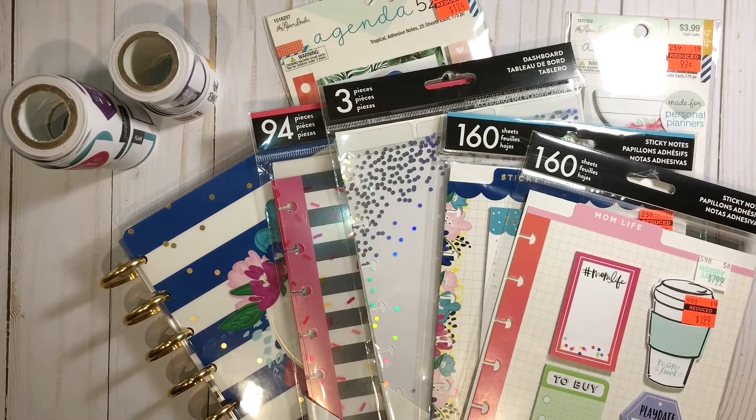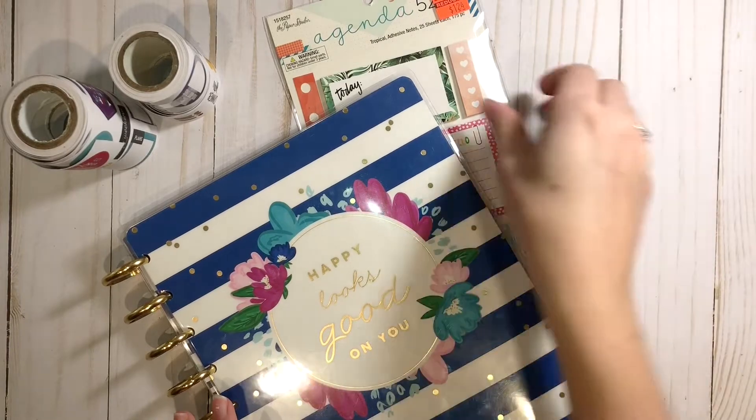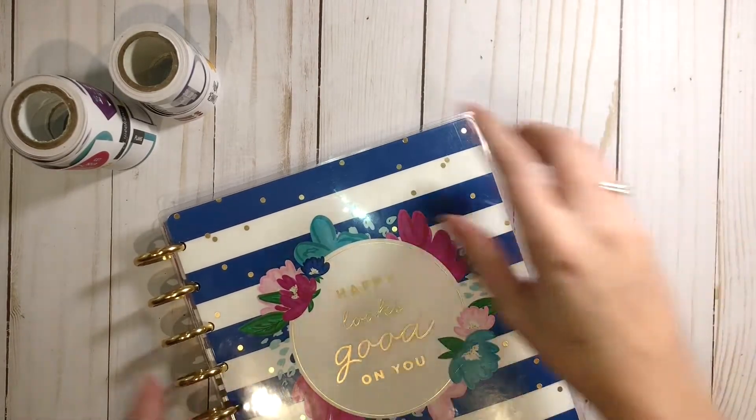Hey guys, MJ here with another planner video. Today we're going to be going through a haul of all the stuff I picked up at Hobby Lobby on clearance. If you've been to my channel before, welcome back — thank you so much for stopping by again. And if you're new, please subscribe so you don't miss any of my new videos.